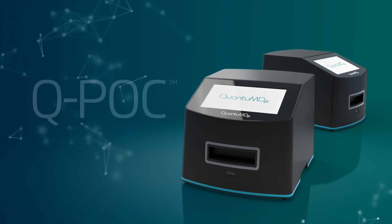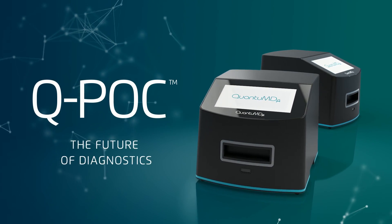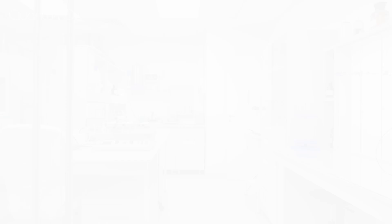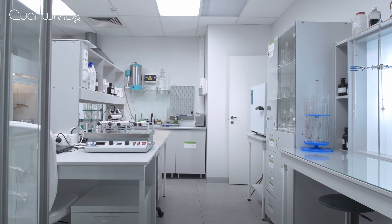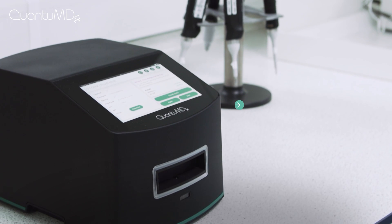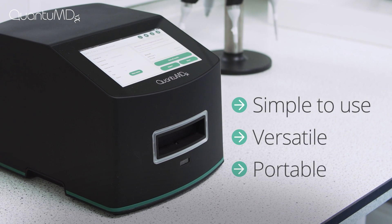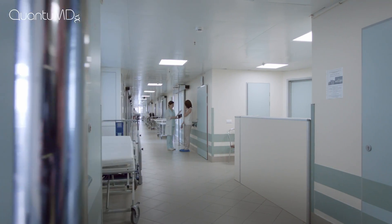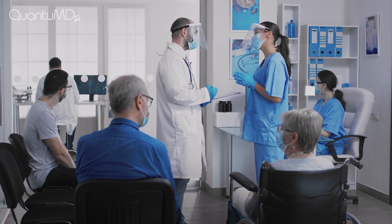That's where Quantum DX's innovation in rapid PCR testing sets QPOC apart. QPOC compresses a molecular diagnostics laboratory into a simple-to-use, versatile and portable battery-operated device which can be implemented anywhere from hospitals to clinics to pharmacies.